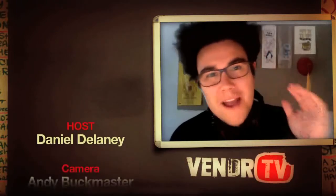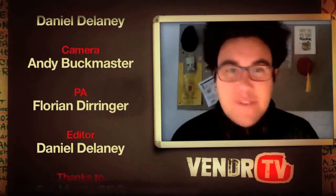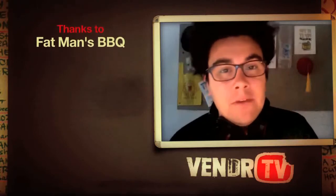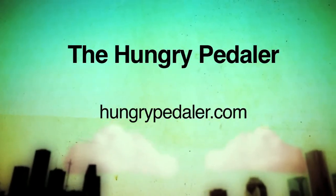Hey carnivores, I'm working on a brand new show all about bicycle-powered food touring, and I'd love you guys to check it out. Visit us online at hungrypeddler.com. Take a look at the brand new show I'm working on. Thanks.